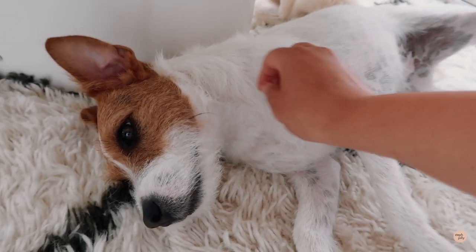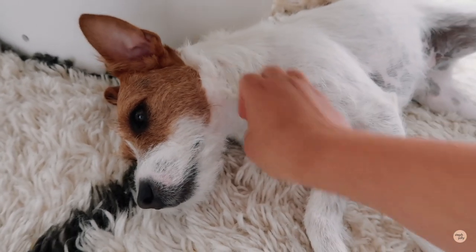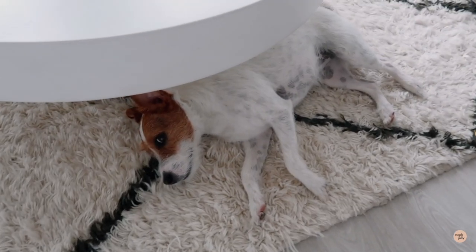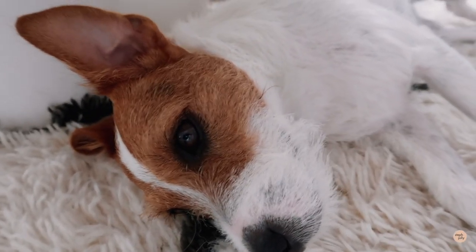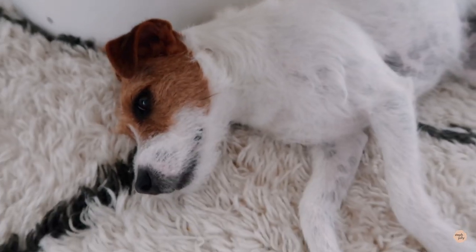I'm going to show you guys how I style them and how I take even one piece and style it in different ways. This is my puppy Lucy — you might have seen her in other vlogs or videos. She always loves to lay down here while I'm doing my try-ons in front of the mirror and just stares at me like, 'Mom, what are you doing changing into so many different outfits?' She's going to be my audience!